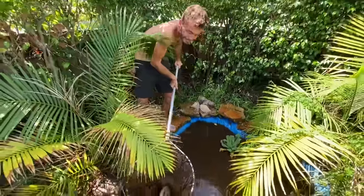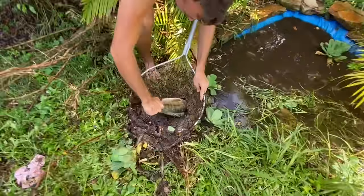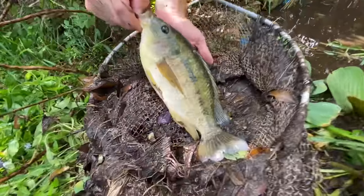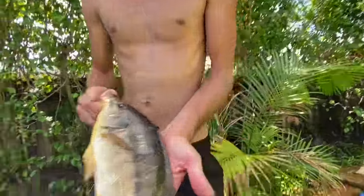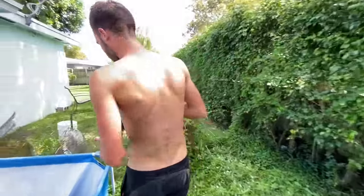Oh dude — another tilapia! That's a big one. All these fish are so fat. Whoa, look at the colors — look how bright he is! All right, that's three fish total. That's a big tilapia guys, look at the colors and check out how fat they are. Let's put him in the cooler. There's got to be something left — you said you felt something slimy under there.